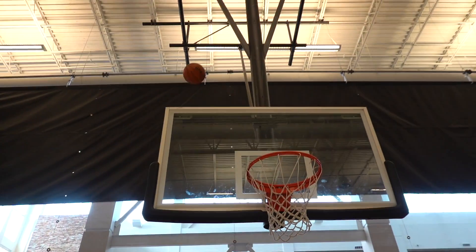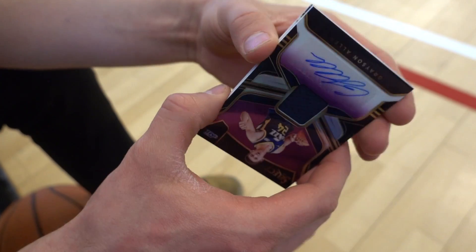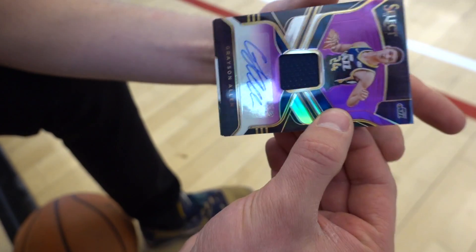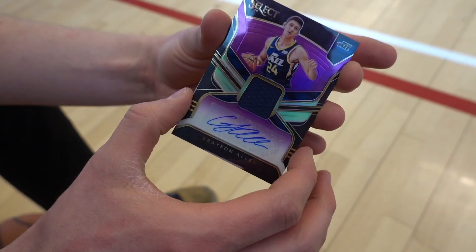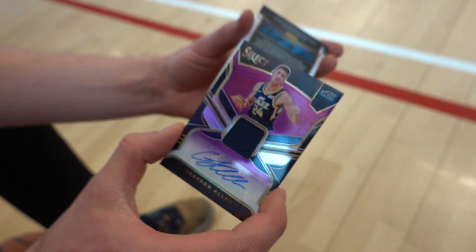For another two packs, gotta do a cool shot — over the basket, whatever, just gotta be cool. Grayson Allen, numbered out of 49. That's a pretty good one! He was very popular in college. You made it! First try! High five if you're ready for the weekend! My packs were garbage. What's the final round? Half-court for the jackpot — all three packs we get to open.